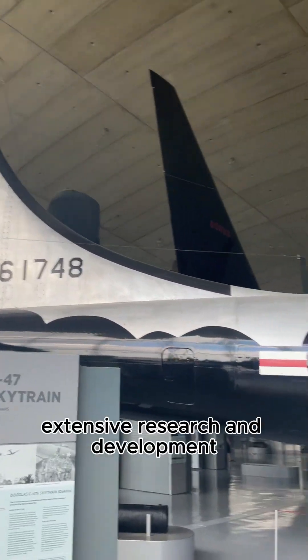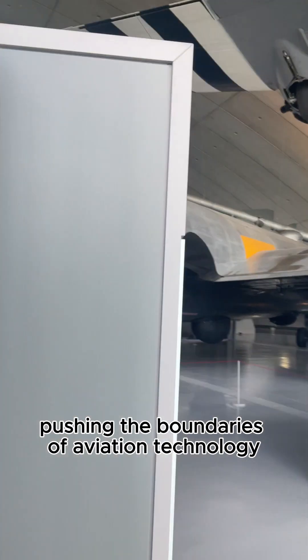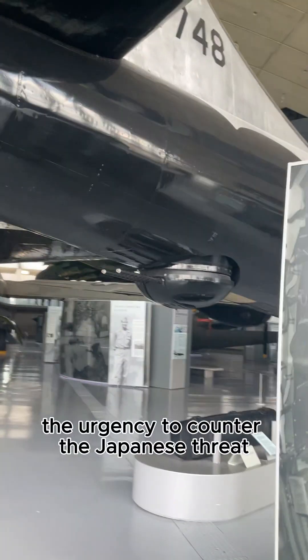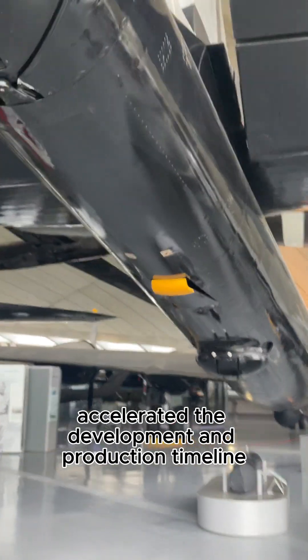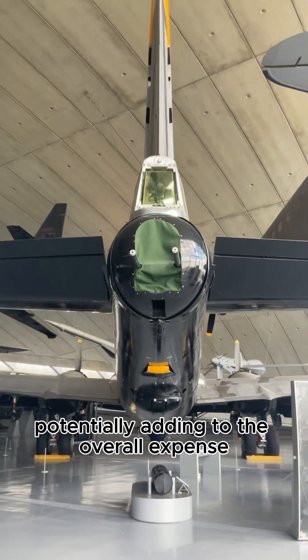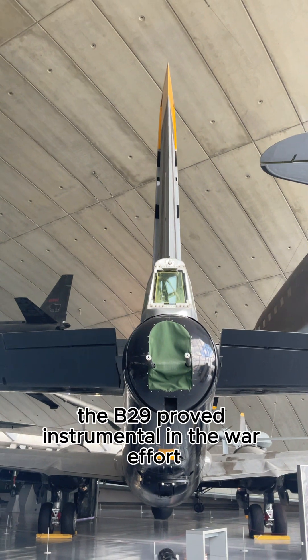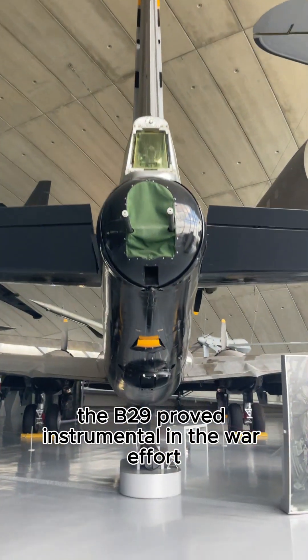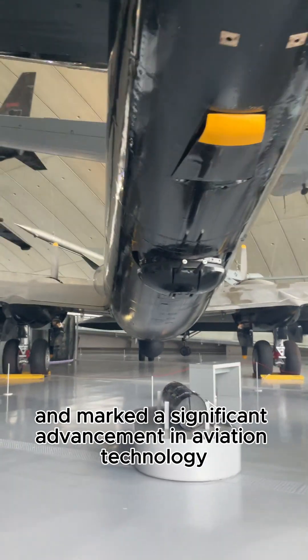Extensive research and development, pushing the boundaries of aviation technology, further increased the overall cost. The urgency to counter the Japanese threat accelerated the development and production timeline, potentially adding to the overall expense. Despite the significant investment, the B-29 proved instrumental in the war effort and marked a significant advancement in aviation technology.